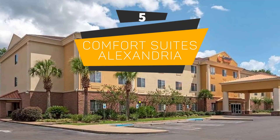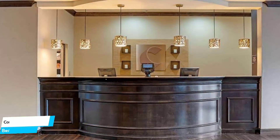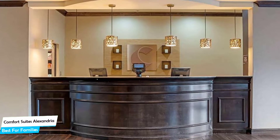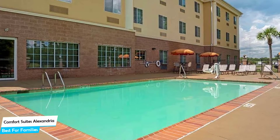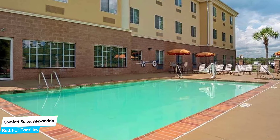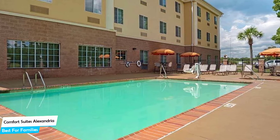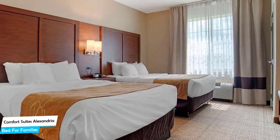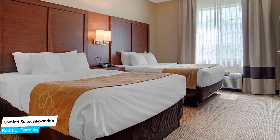Number 5: Comfort Suites Alexandria – Best for Families. When you are traveling with kids, a city like Alexandria is best enjoyed when you set up a base at a centrally located property that is designed to host families. To be able to enjoy your trip, you need a hotel that has spacious rooms, a child-friendly environment, and amenities you can use to relax. The Comfort Suites has it all. It's a no-frills Alexandria hotel with outdoor pool, located 7 kilometers from the center of Alexandria.